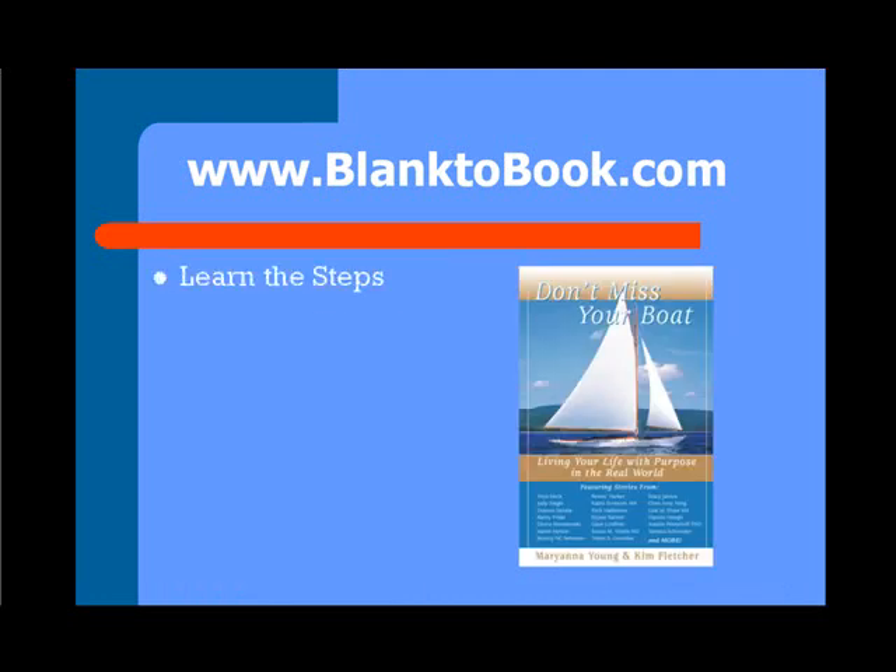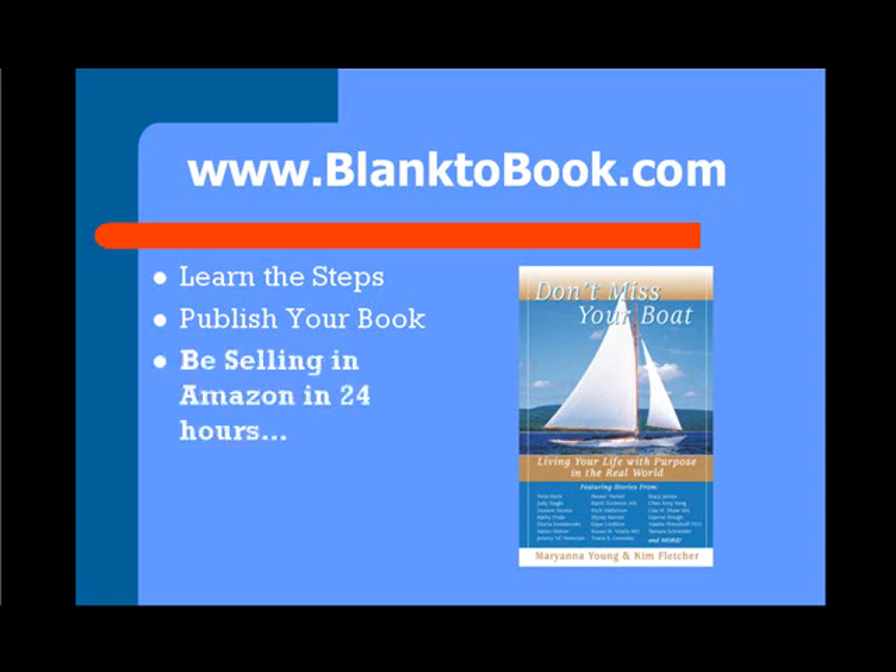First of all, it's important that you learn the steps to publish your book because it's much easier today than it was years ago. You used to have about a 1 in 14,000 chance of publishing a book. Now almost everybody can publish a book. You want to set it up so it can be selling on Amazon within 24 hours of when your book is published. You can do this all in 150 days or less.